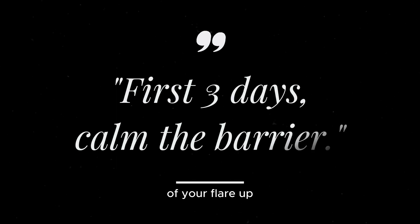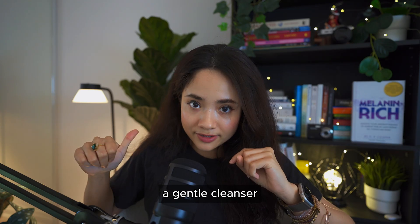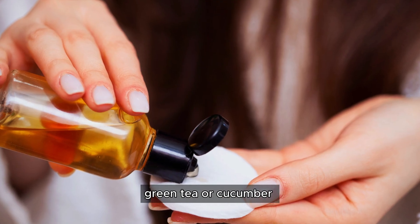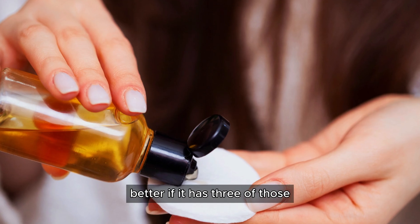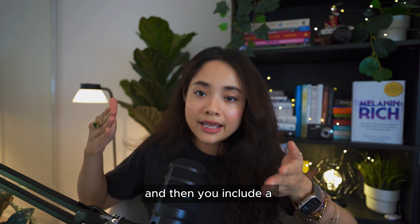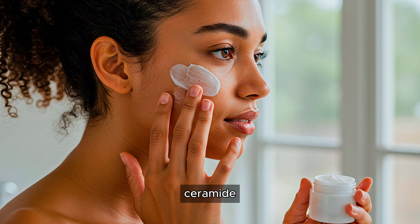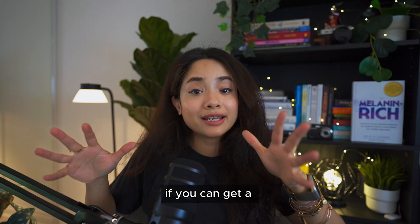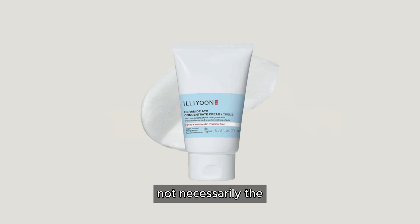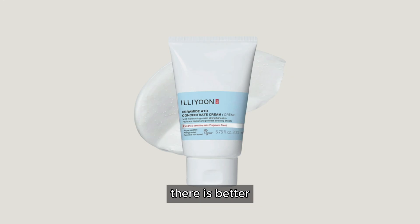The priority order for your toner ingredients is: first aloe, second green tea, third cucumber — better if it has all three. For the first three days of your flare-up you are calming the barrier: using a gentle cleanser, a gentle toner with aloe, green tea, or cucumber, and then a moisturizer that contains ceramide, cholesterol, and fatty acids. They don't necessarily need to be in a 3:1:1 ratio, but they should all be present.